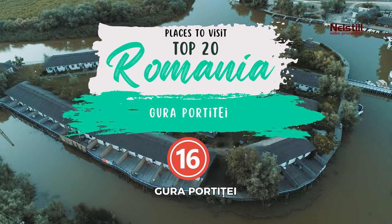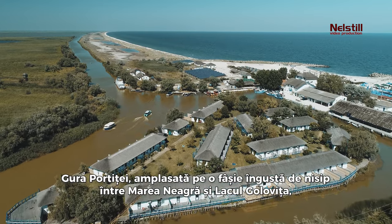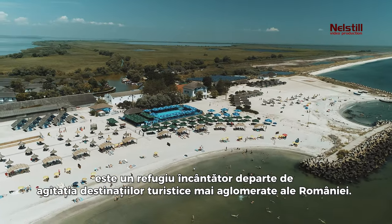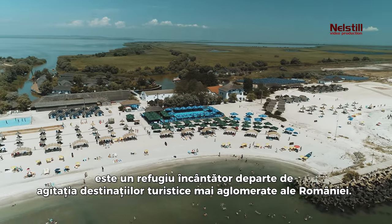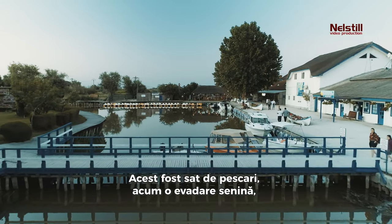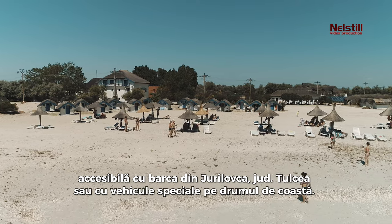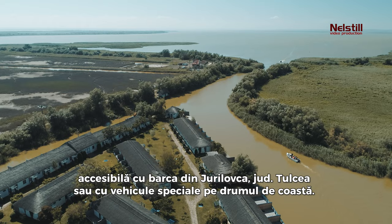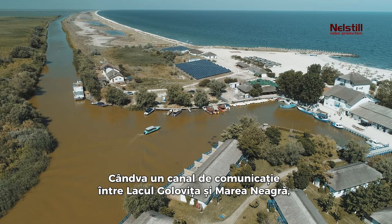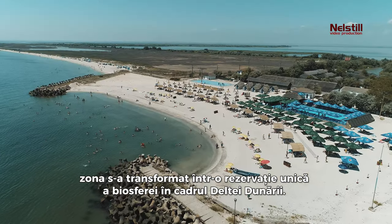16. Gura Portitei. Gura Portitei, nestled on a narrow strip of sand between the Black Sea and Lake Golovita, is an enchanting retreat away from the hustle and bustle of Romania's busier tourist destinations. This former fishing village, now a serene getaway, provides a tranquil alternative to Vama Veche, accessible by boat from Jurilovca, Tulcea, or special vehicles via the coastal road. Once a communication channel between Lake Golovita and the Black Sea, the area has transformed into a unique biosphere reserve within the Danube Delta.